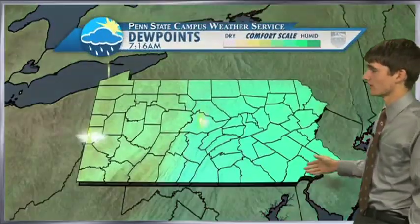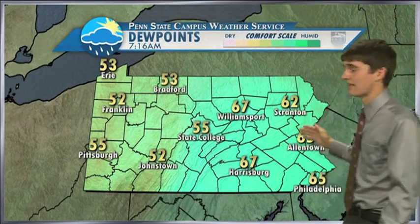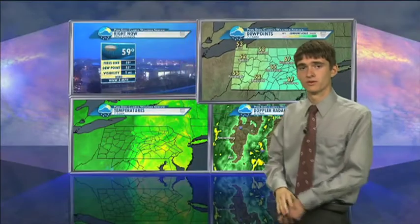As we look at dew points currently across the state of Pennsylvania, you can see the higher dew points to the east as the cold front has not yet moved through, and much lower dew points to the west — 53 up near the area, 52 in Franklin. That is after the cold front moves through and we have the lower dew points.